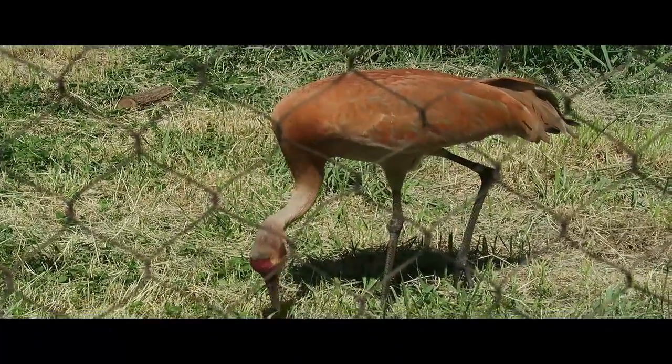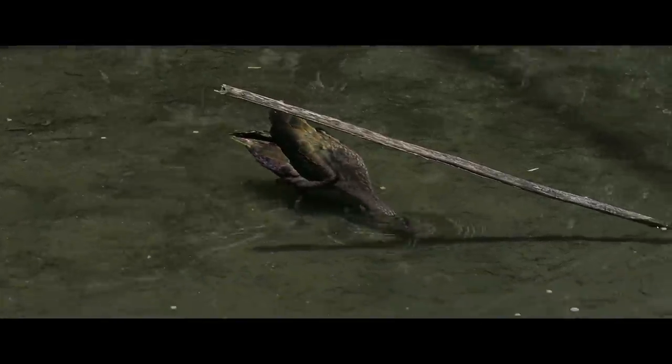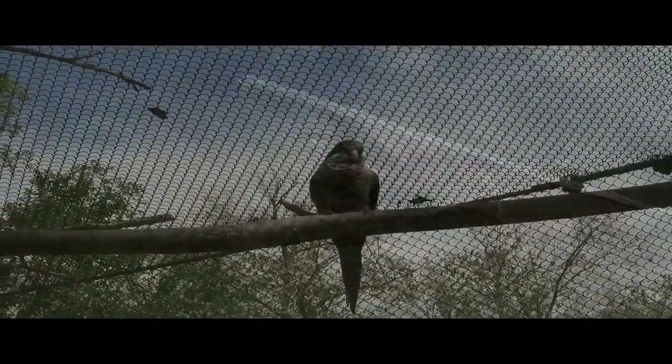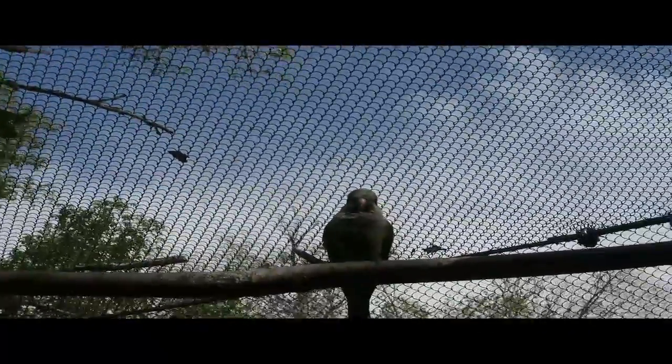There are also indoor bird programs offered during winter at the Chase Mill. These programs give visitors the opportunity to interact with bird trainers and get up close to many different species of birds.